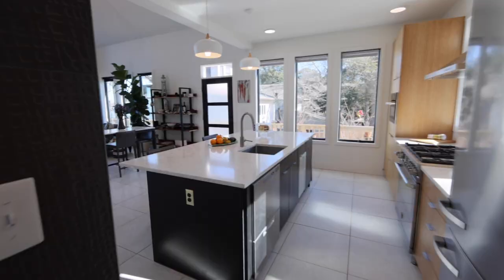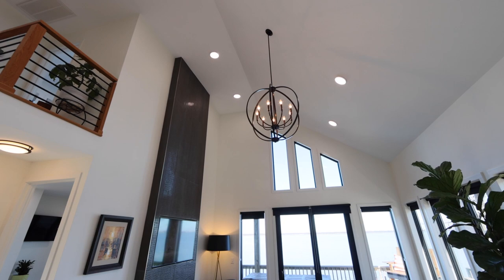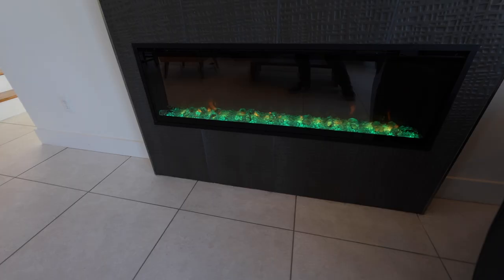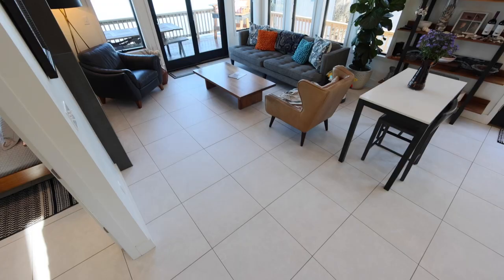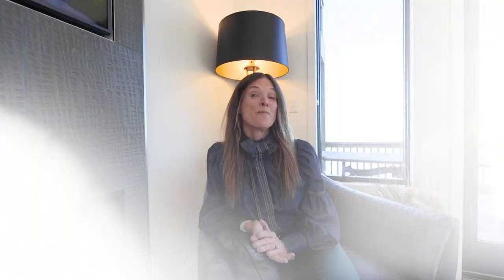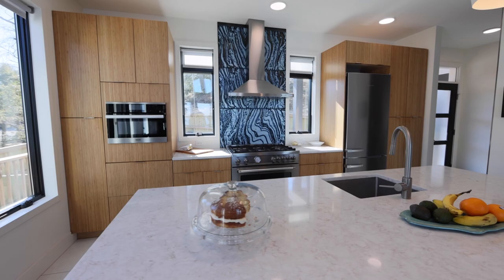Every detail of this home has been thoughtfully constructed with the finest materials and finishes, showcasing a modern elegance that will leave a lasting impression. The living room features an impressive 18-foot vaulted ceiling, a porcelain tile LED fireplace, and designer porcelain tile floors throughout. Imagine lounging here with the gentle glow of the fireplace while admiring the water views through the expansive windows.